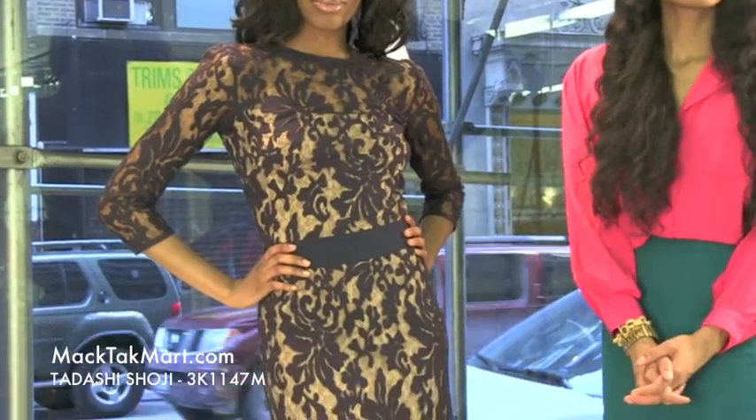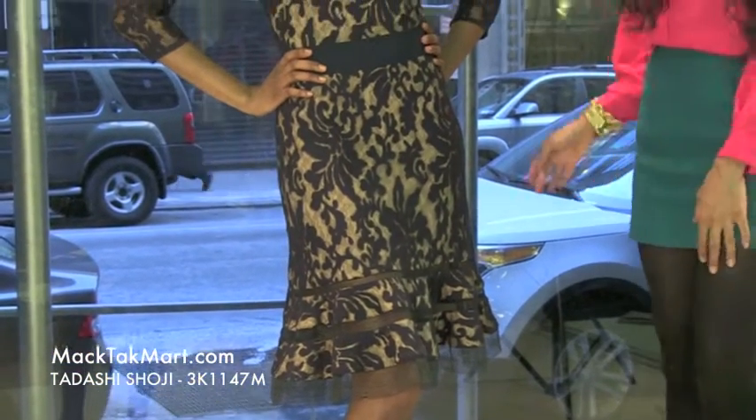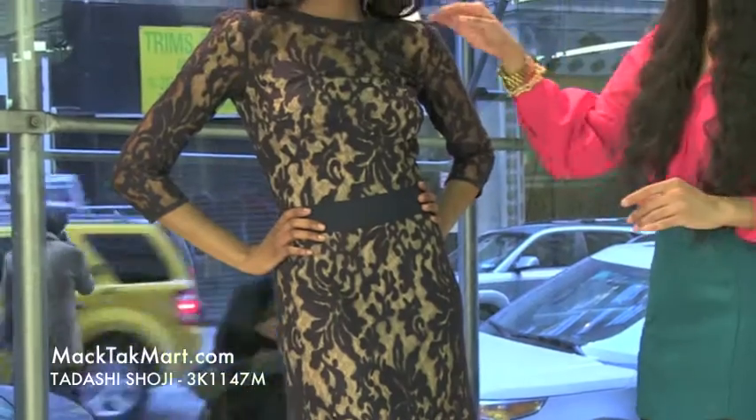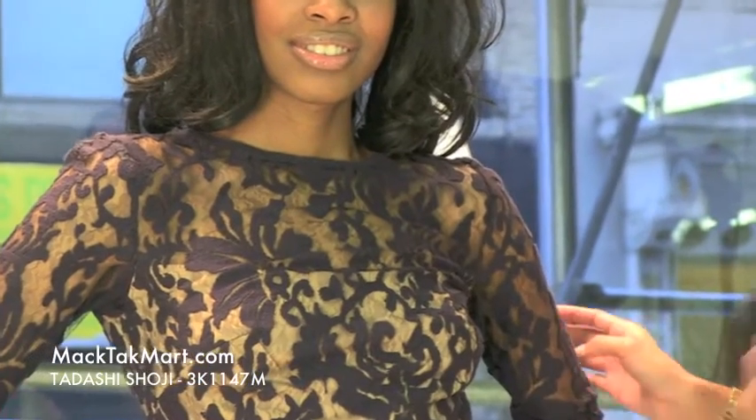Hello and welcome to MagTac TV. Today we are debuting designer Tadashi Shoji's 2013 spring collection style number 3K1147M. This dress is very stylish. It has a very high neck, and this color is very in and popular for the spring of 2013 — seen all over the runways in NYC.